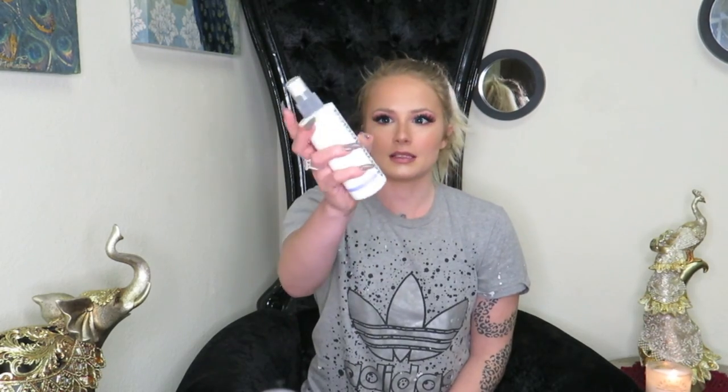I purchased this like a week ago. It's called Dermatologica Ultra Calming Mist. It's not really like a setting spray, but it's something you can spray on your face during the day if you're having too much redness or your skin's drying out. You can put this on. I usually put this on if I'm not going to wear makeup because it gets rid of my redness.